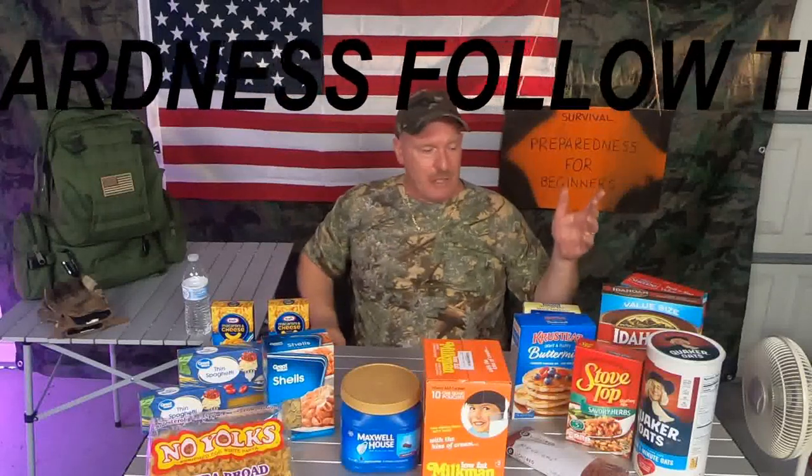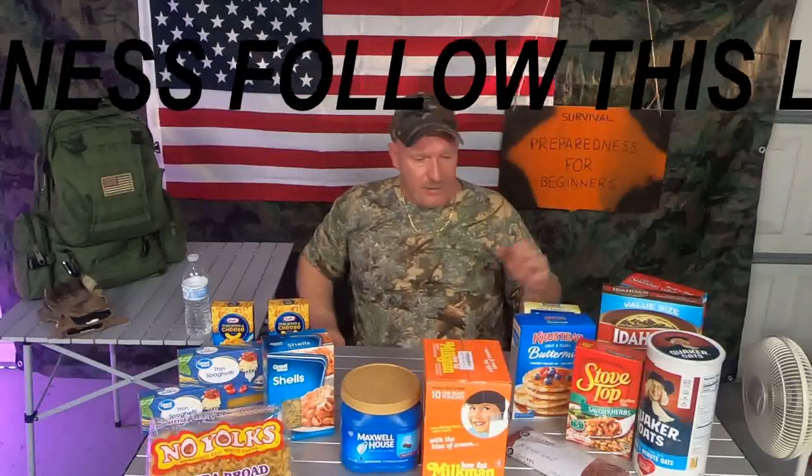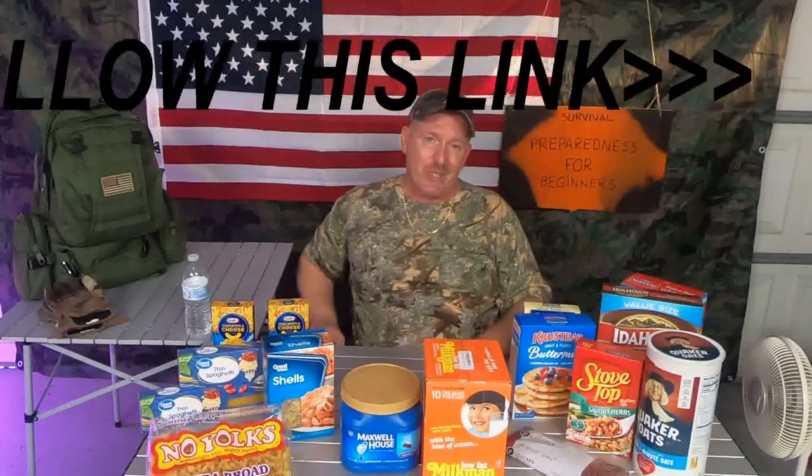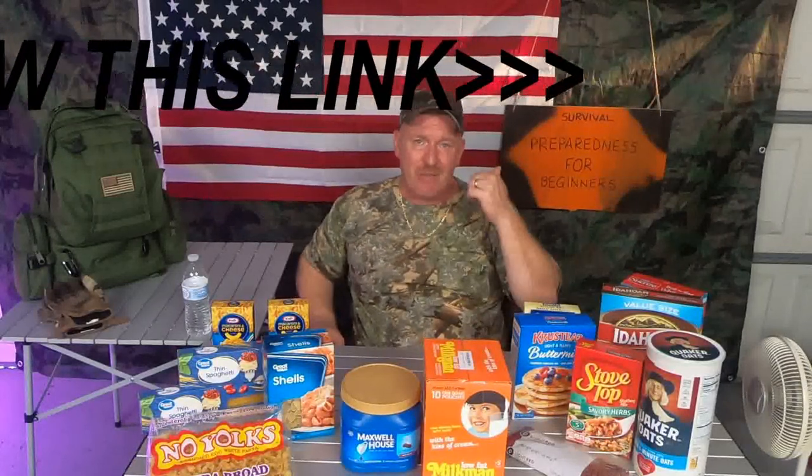Thank you everybody for watching my video series on hurricane season 2020. My name is Charles — Survival Preparedness for Beginners — and until next time, I'll catch you all on the dark side of the moon.